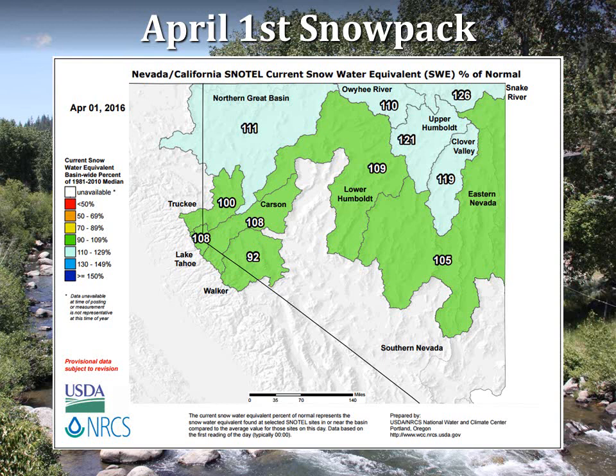These measurements are obtained through automated snow measurement stations called SNOTEL as well as manually measured snow courses. April 1st is typically near the peak snow accumulation and is therefore an important time for assessing water supply conditions. The green and blue colors of this map represent average to above-average conditions throughout the region. This is the most favorable spring snowpack conditions since 2011.